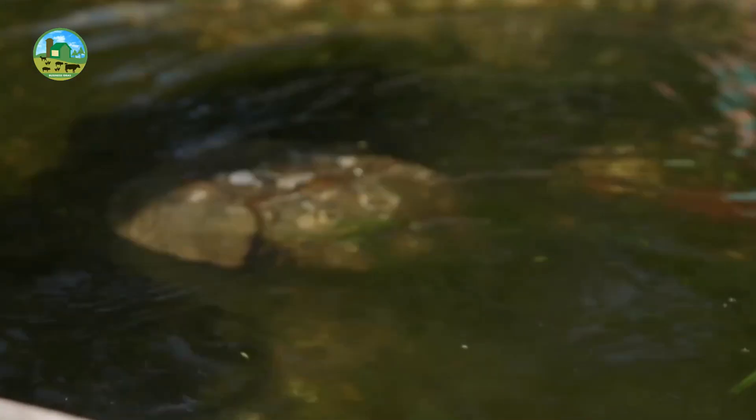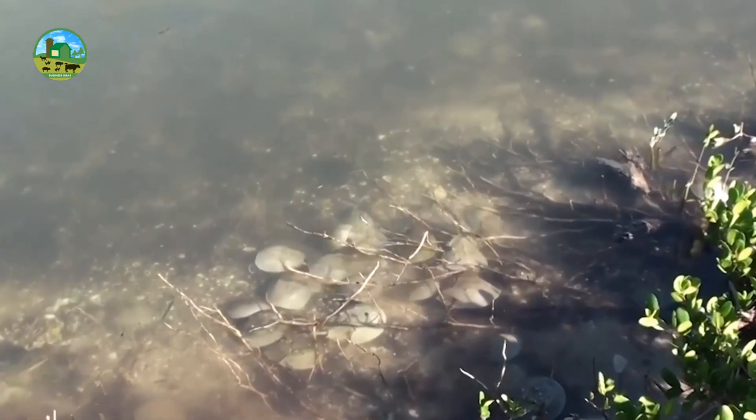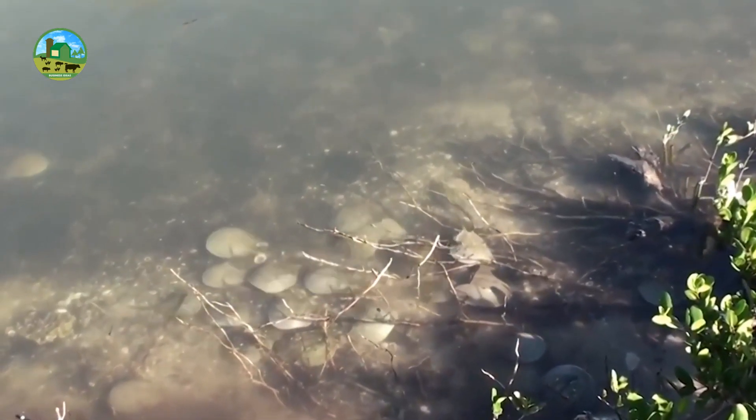Dear viewers, today we will learn how to farm horseshoe crabs profitably. This episode covers all aspects of horseshoe crab farming.